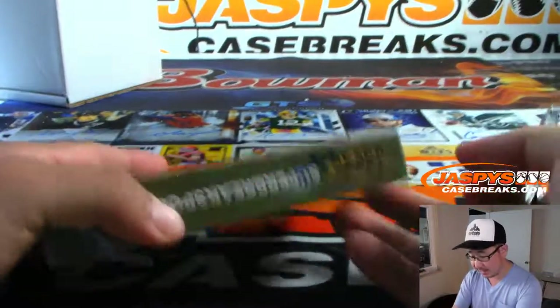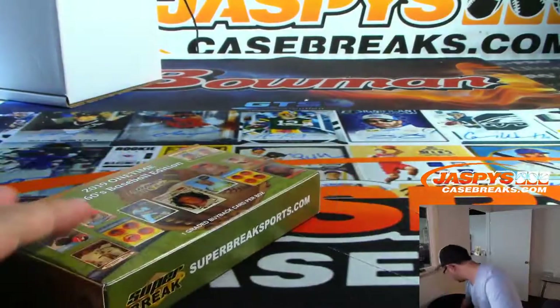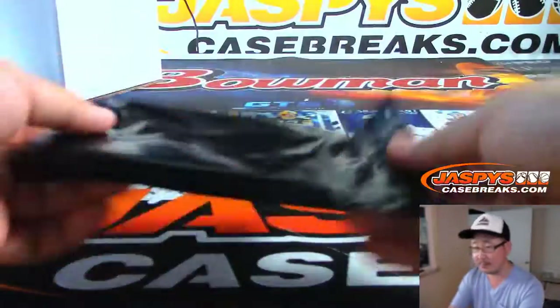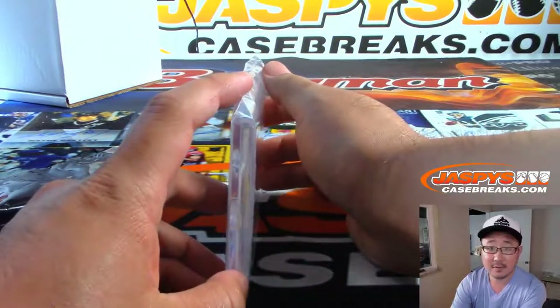So this is the last box of the case right here — box four. Let's see what we got.